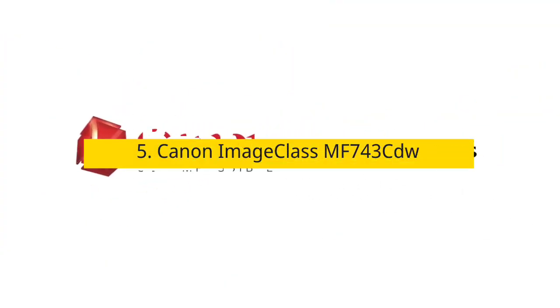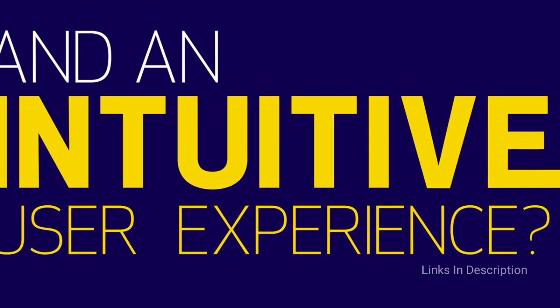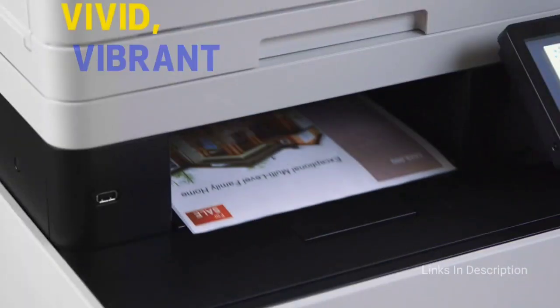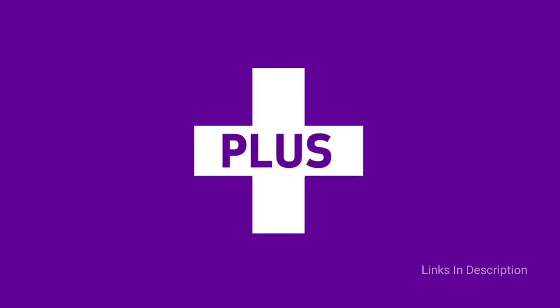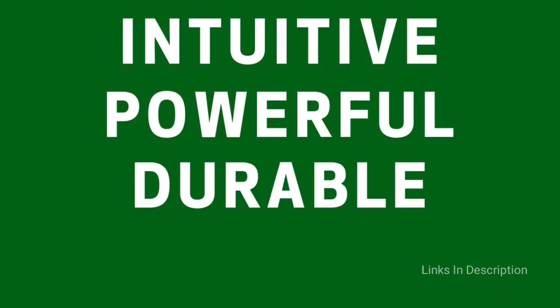Canon ImageClass MF743CDW — the best home office printer. The Canon ImageClass MF743CDW is the best home office printer we have ever seen. This all-in-one laser model is made of solid, sturdy plastic with easy access to the toner and paper jams. It has a flatbed scanner for fragile photos and books, an automatic document feeder with duplex scanning, and a large screen display with good sensitivity. The cost per print is impressive, and the cartridges have incredibly high yield with an integrated drum.